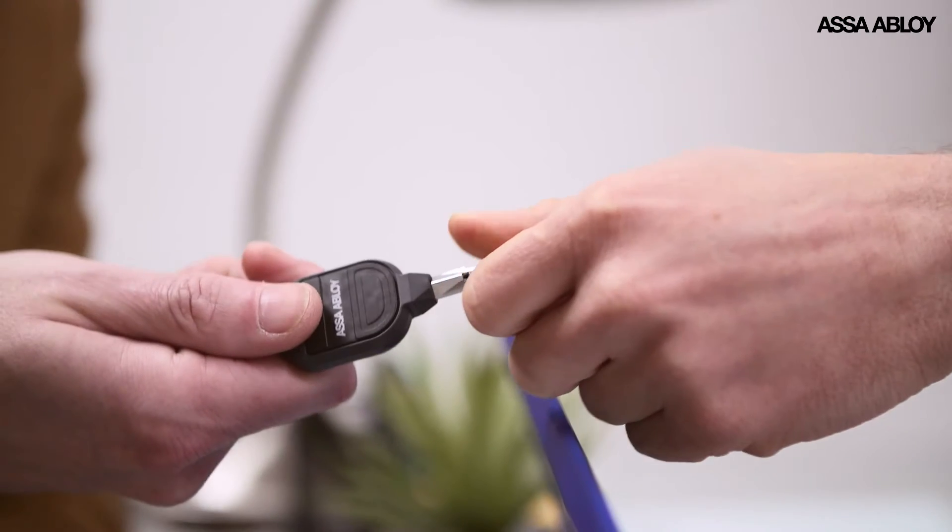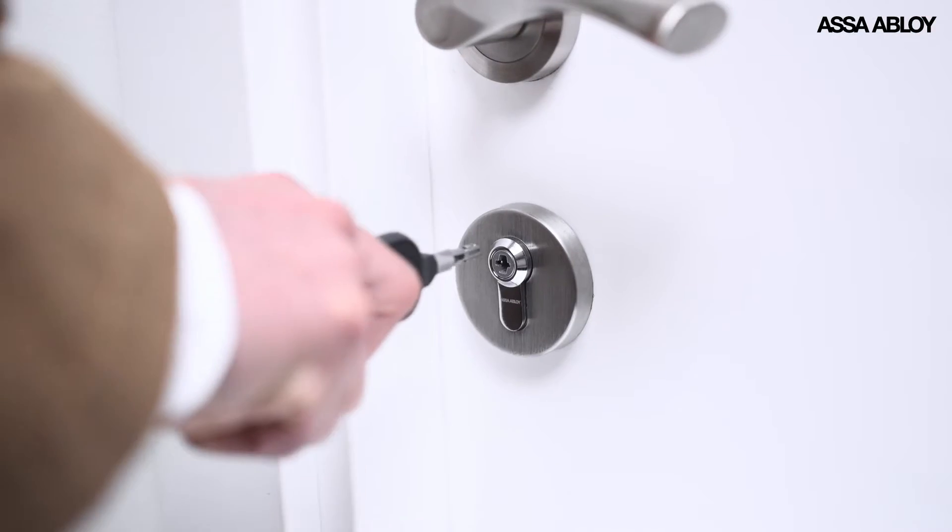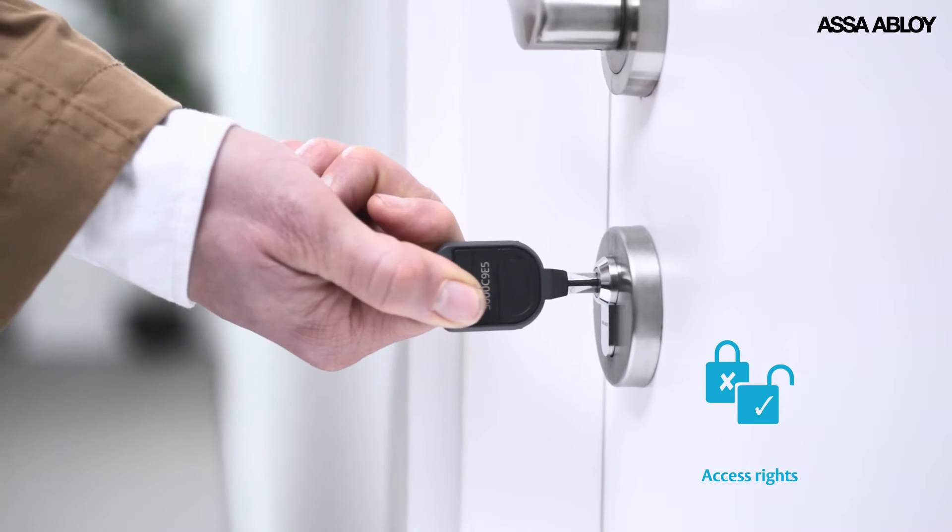You can program keys, cylinders, padlocks and locks to control exactly who goes where and when. Amend access rights by updating user permissions via desktop reader.